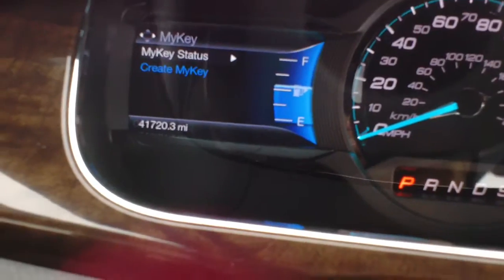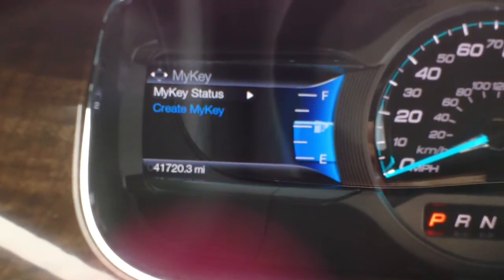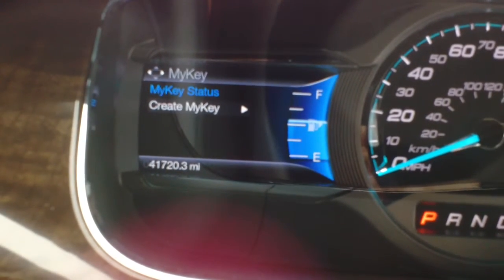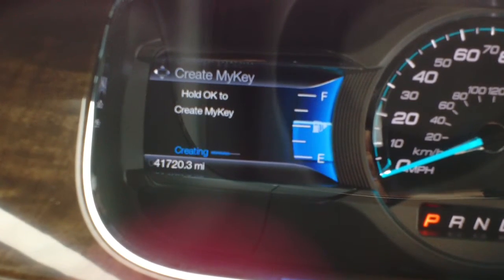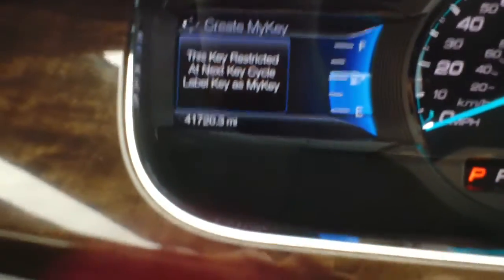It is going to be very simple to set this up. You just select the settings menu and find MyKey. Once you see that menu you can see you can select Create MyKey. Go ahead and follow the instructions, hold the OK, and now the keys are created.